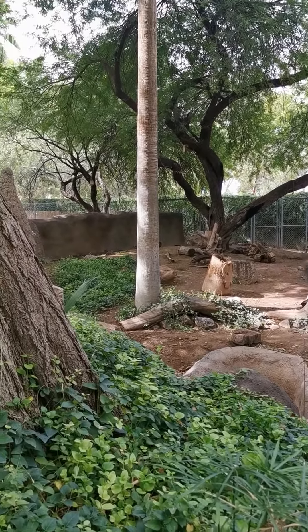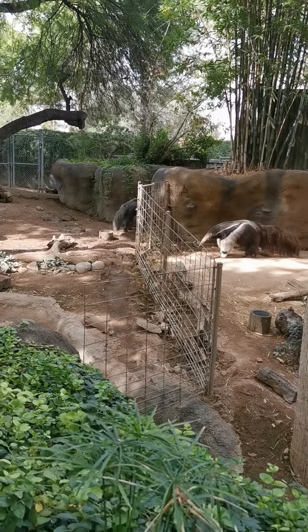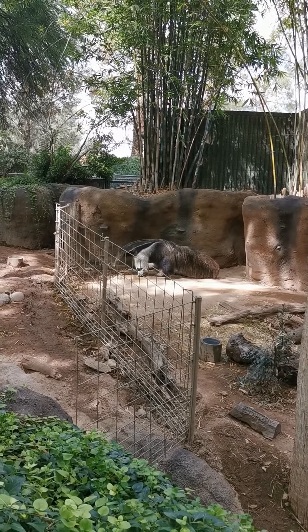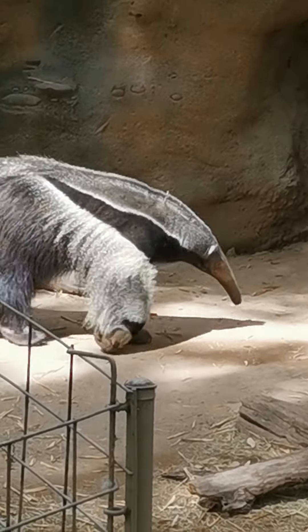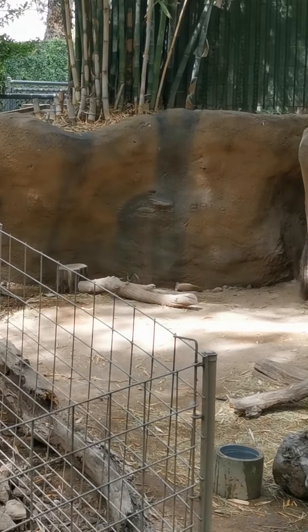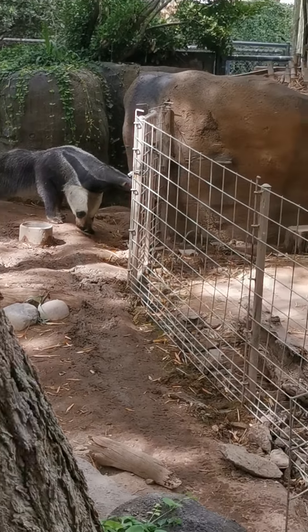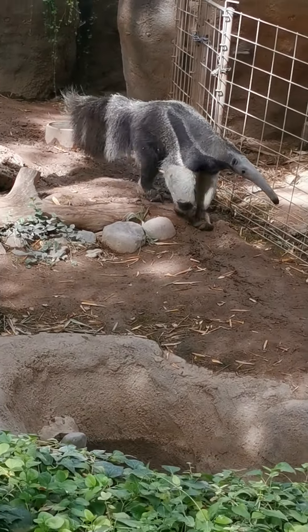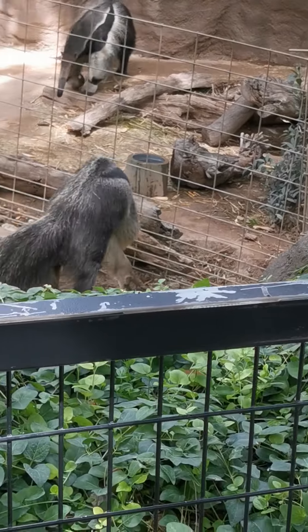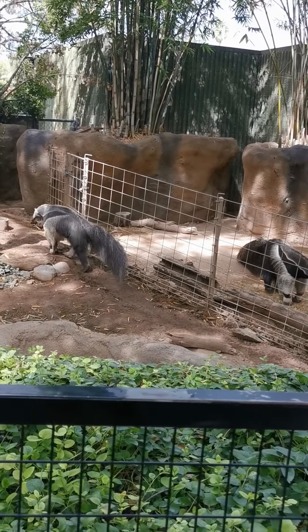Yeah, look at that anteater! There's a couple of them — anteaters, guys. Look how big that is. It has a long tail. Why do you separate them? Maybe male and female, huh?